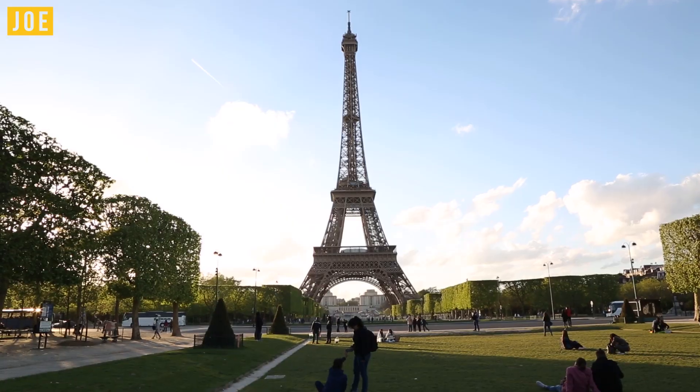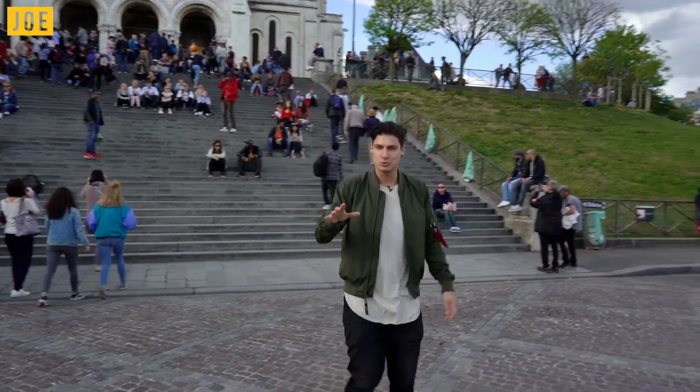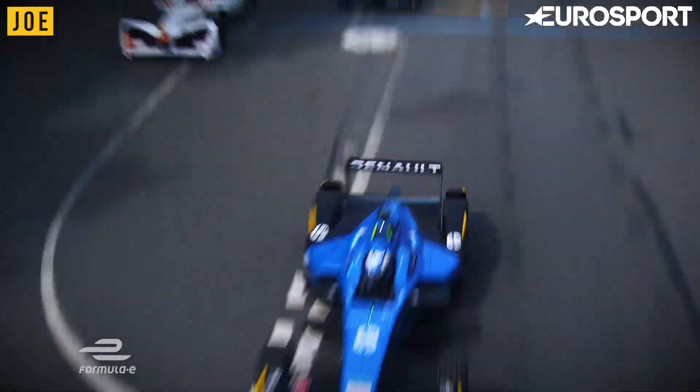Bonjour from Paris, city of love, light and long bread. Formula E rolls into town this weekend, so obviously we had to be here too. Here are three reasons you need to get involved.